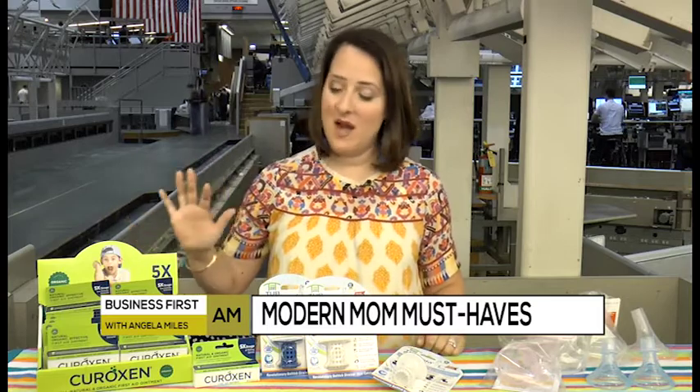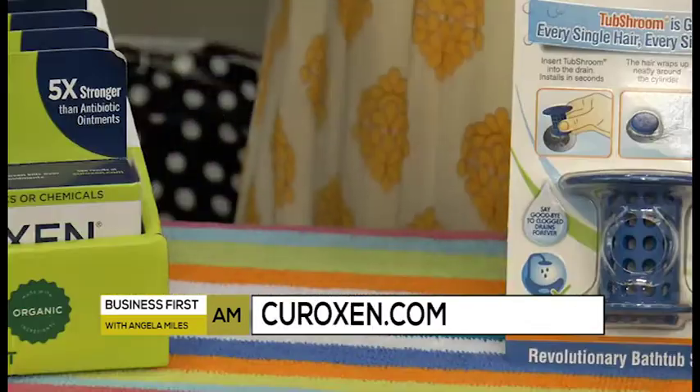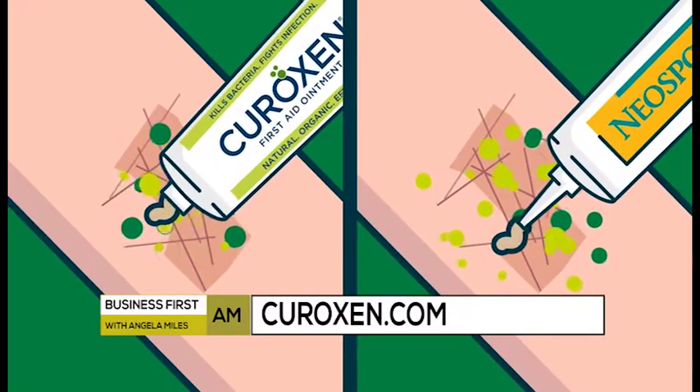This is a product that any mom needs really year-round, especially in the summertime. This is Curoxim, and it is an all-natural first-aid ointment. My children always respond negatively to Neosporin on their skin — they have an allergic reaction from it — and they won't have that with this product, which is why I was really drawn to it.